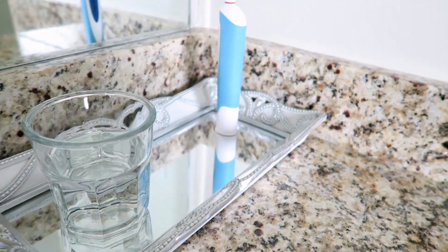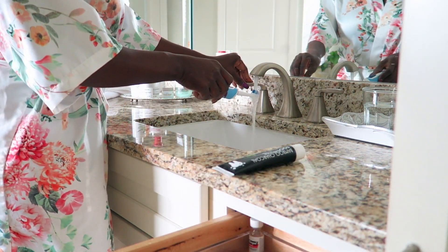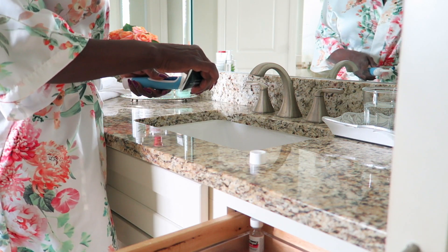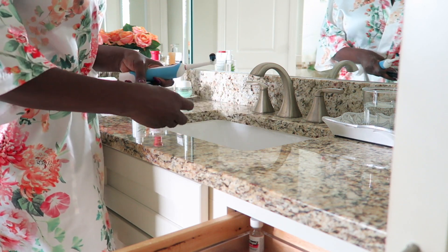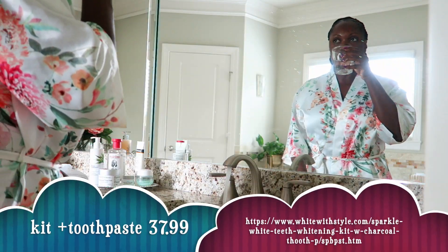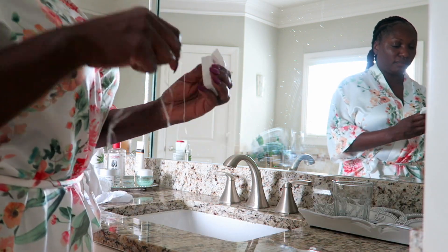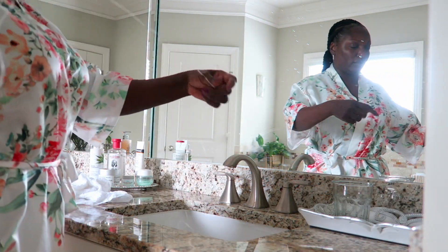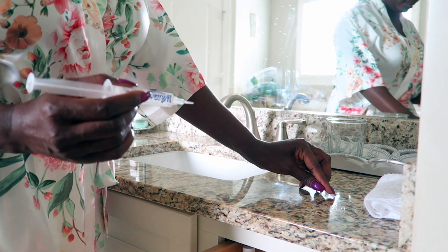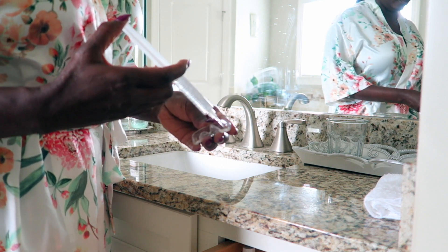I am also loving the bamboo charcoal toothpaste. It's not going to turn your teeth black, but it does have them nice and shiny. If you want the toothpaste, that will bring your total to $37.99 — it goes up just a little bit, but it is so well worth it. So what I do: I go ahead and use the toothpaste, brush my teeth just like I normally would, I floss, and I like to double up on my floss.